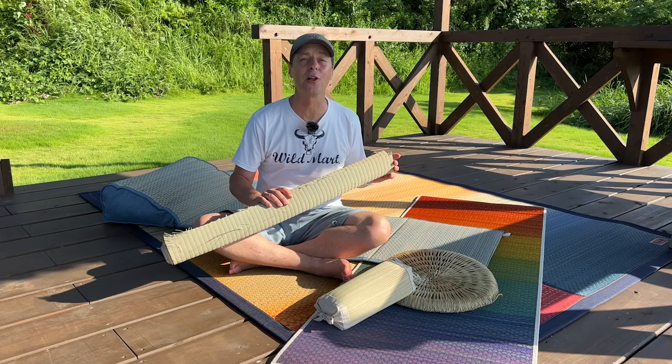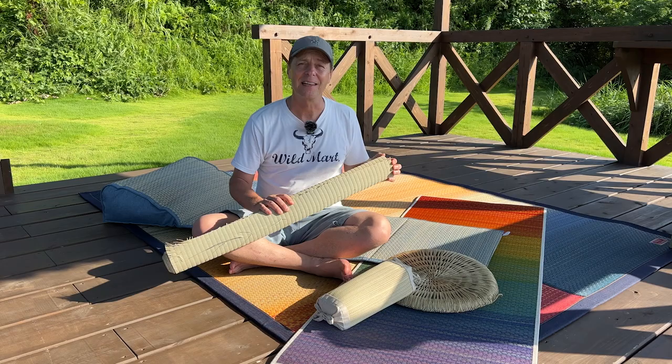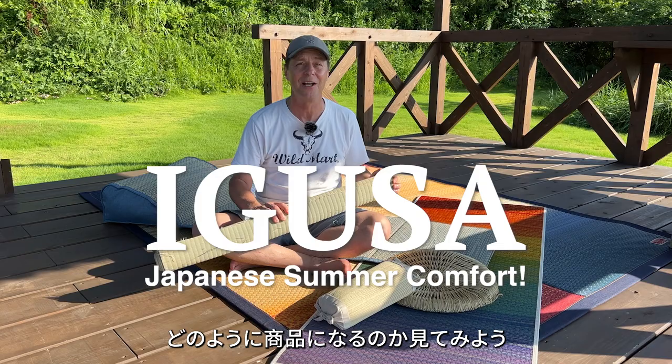Japanese summers are hot and sticky, but igusa, the long rush grass that is grown in Kyushu and used to make the facings of tatami mats, feels dry and cool and smells great. Let me show you where igusa is grown and how it has turned into some really great products for summer comfort.